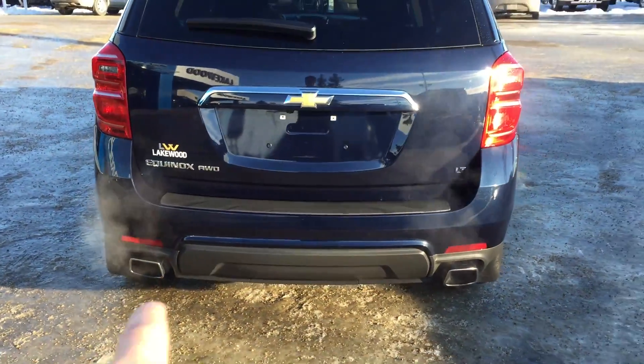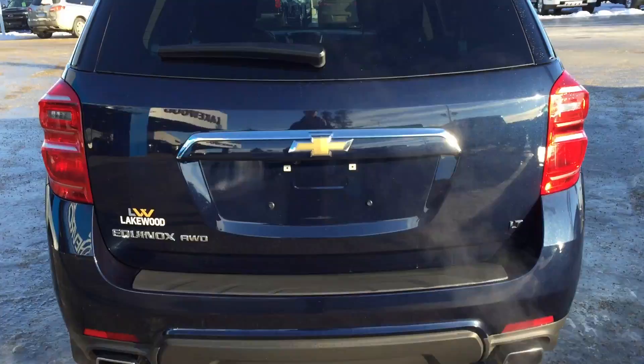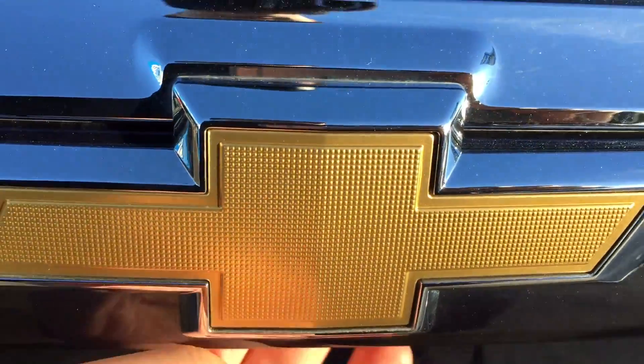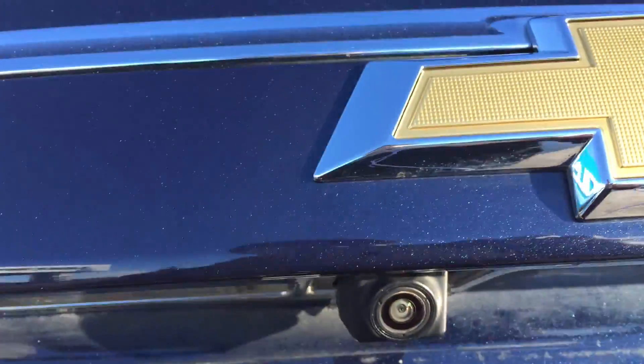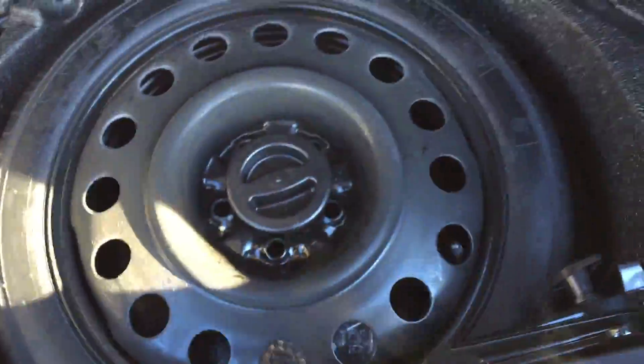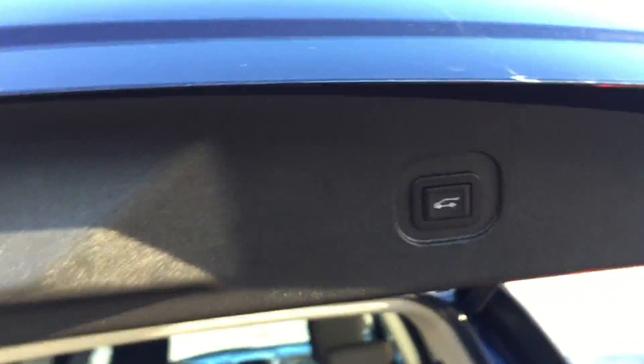Here you can see two exhaust tips, the LT badge, and chrome around the trunk garnish along with the golden bowtie. Opening it up, there is the backup camera. Here we have the cargo area, and as mentioned, these mats are included with this vehicle. Opening the floor you get your spare tire, jack, and the tools needed to swap that out. There is a button up here — push it and the trunk closes by itself.